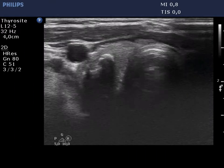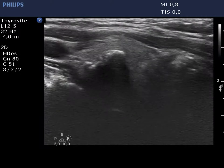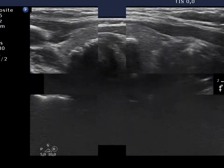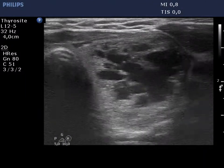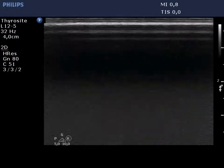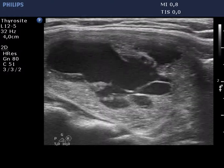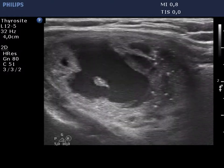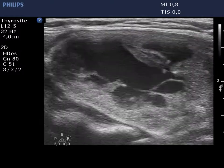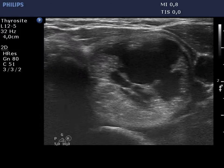The right lobe is ecnormal. There is a nodule presenting coarse calcification along the entire ventral wall. The left lobe has a multi-chambered, spongiform-type cystic nodule which occupies almost the entire lobe. There are numerous hypochogenic granules, most of them clearly related to a ventral smaller or larger cystic area. Therefore, these belong to figures caused by the posterior back wall enhancement subgroup.